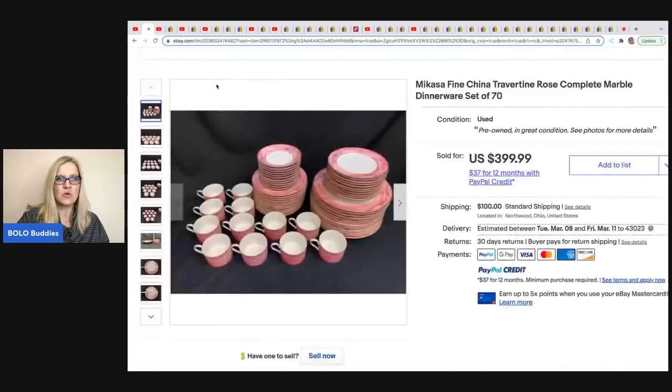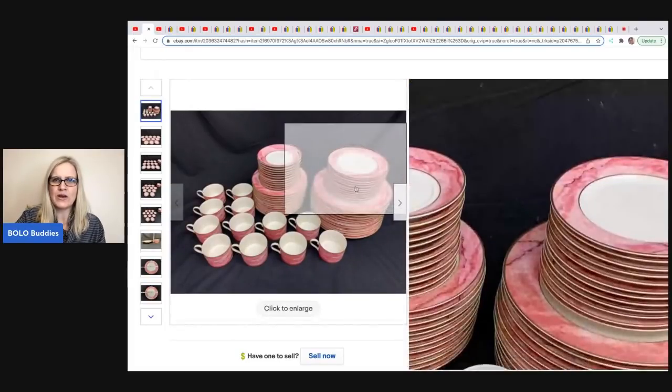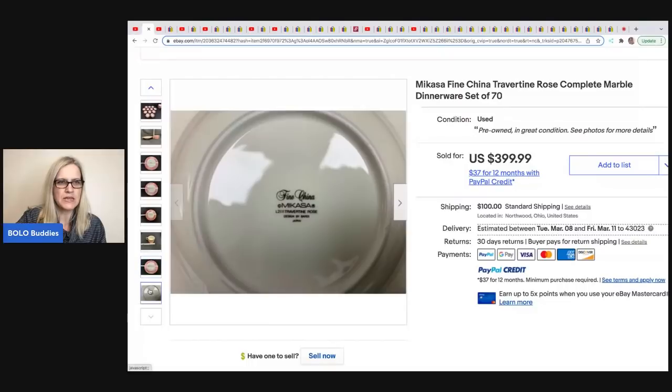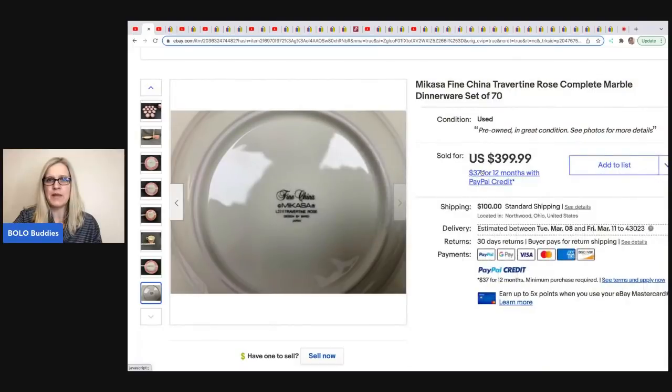The item they sold is this — and they have a video on how they package this stuff. This is a small lot; they've sold hundreds of pieces to one person. If you watch my channel, you know I hate breakables. This is a Macasa Fine China Rose Complete Marble Dinnerware Set. Here's what it looks like — easy to look up. They got it at an estate sale for $40 and sold it for $399.99.